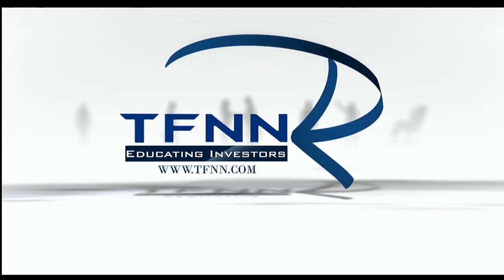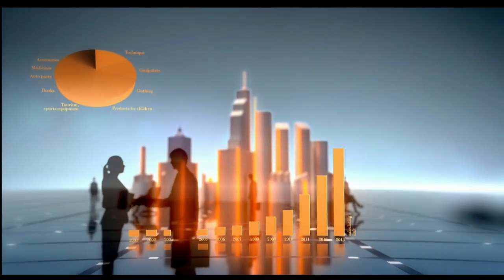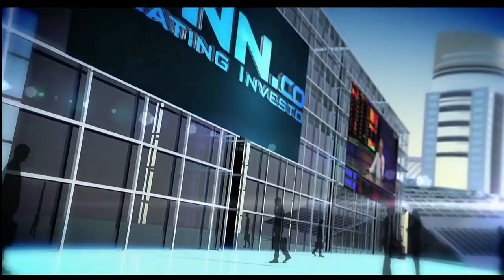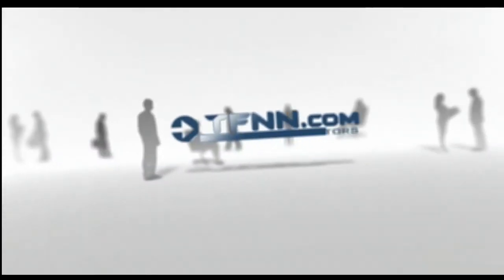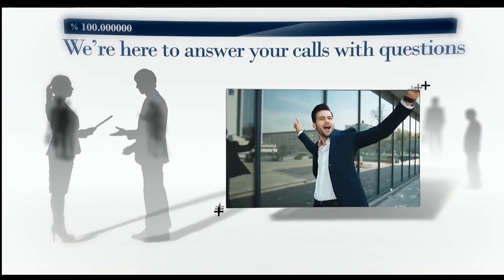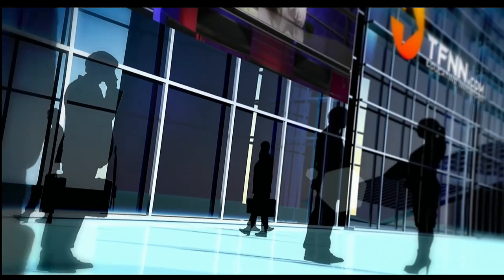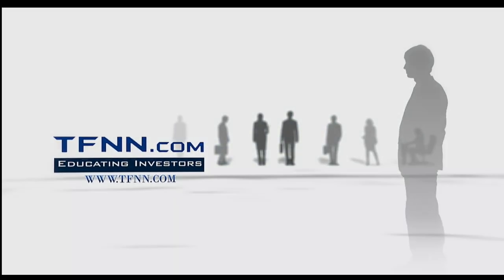Are you ready to take charge of your financial future? TFNN is your gateway to the world of trading and investing. Whether you're starting out or scaling up, TFNN empowers traders and investors of all skill levels with top-notch investing systems, strategies, and techniques. It's time to protect and grow your money with insight you can trust. Join us live Monday through Friday during market hours for exclusive content that moves with the markets. At TFNN, we bring the trading floor to you. Our seasoned hosts are here to answer your calls and questions live on the air. Check out the Tiger's Den for just $1. At TFNN, we're so confident in the value we provide that we offer a 30-day money-back guarantee on all new premium newsletter subscriptions and services. Tune in live to Tiger TV and transform your trading journey. TFNN — Educating Investors.